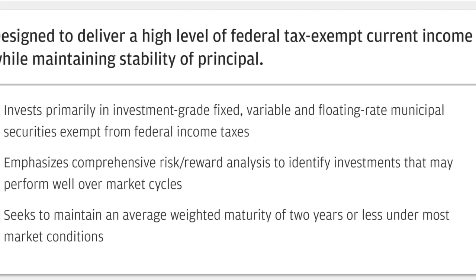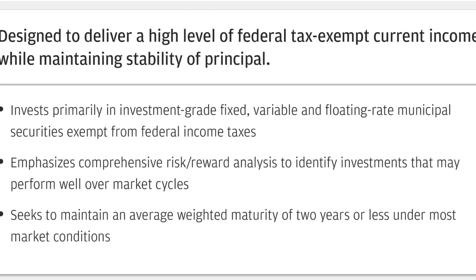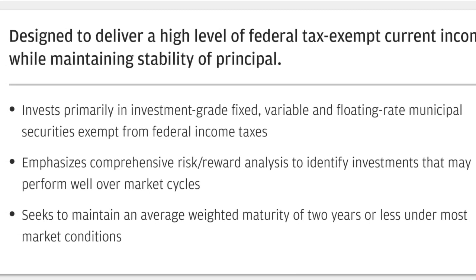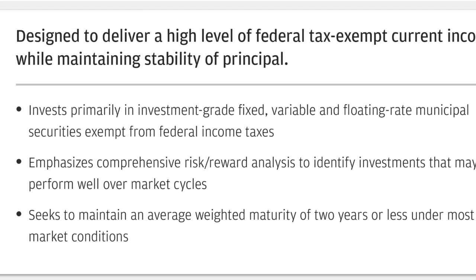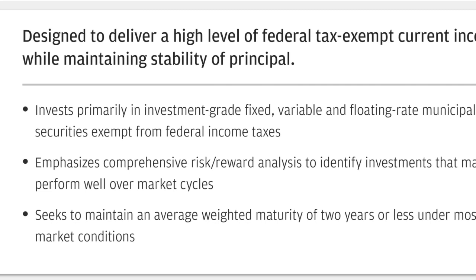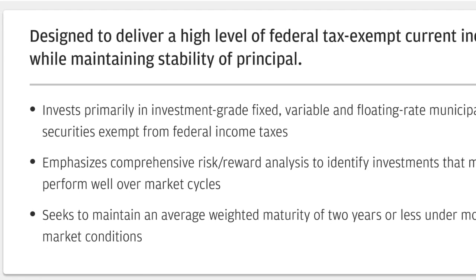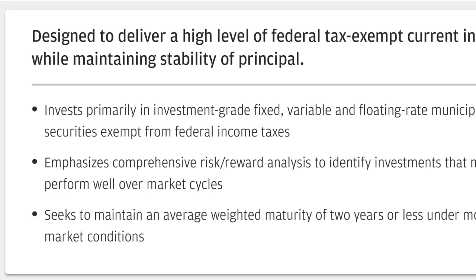So how are they taking on risk? They're doing that by going down the investment-grade spectrum in credit quality. They do invest primarily in investment-grade fixed, variable, and floating rate municipal securities. This produces income that should be exempt from federal income taxes — there are always caveats, possible AMT issues — but that is the idea. Ultra short, ideally less than two years, currently around two-thirds of a year, and taking a little more risk down the investment-grade credit quality spectrum.